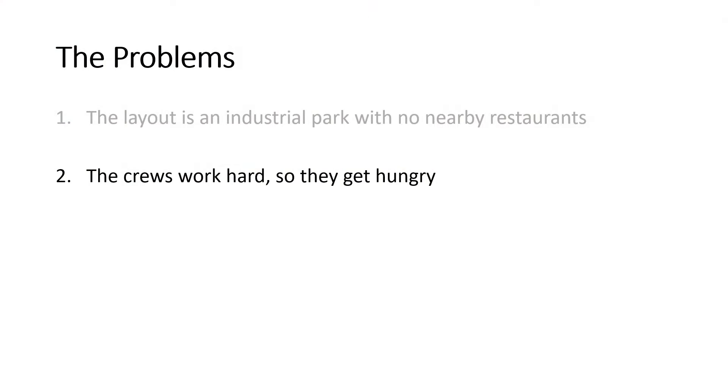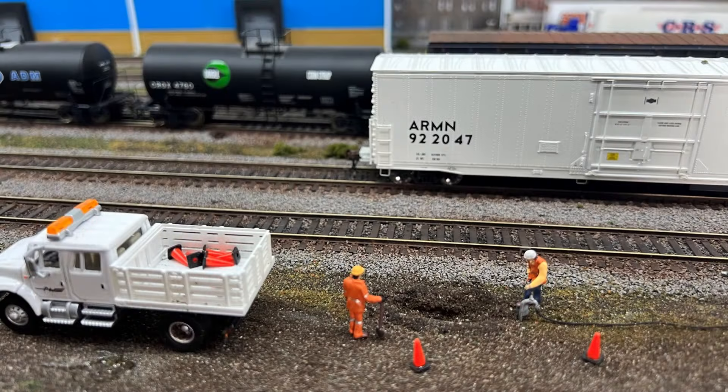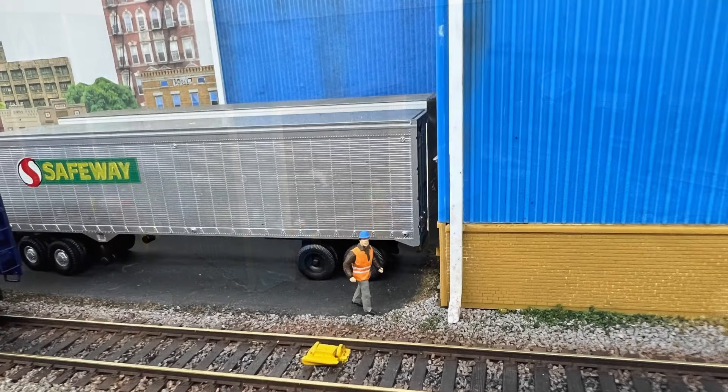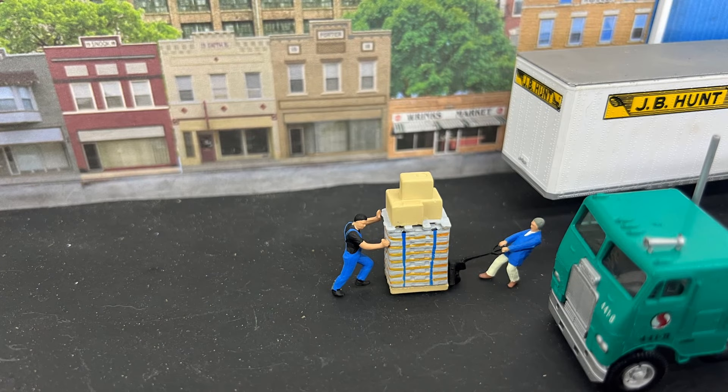And all that industry creates a second problem: the crews get very hungry. They work hard, so they need to eat. They're keeping up the rail infrastructure, loading corn syrup into trucks, switching rail cars, and moving pallets. It definitely builds up an appetite.